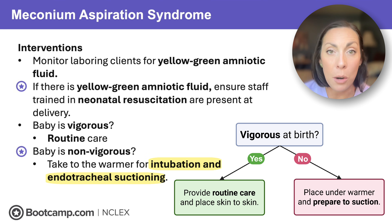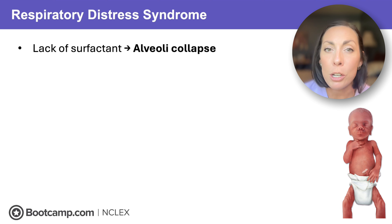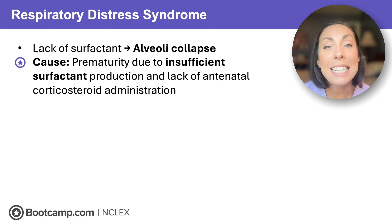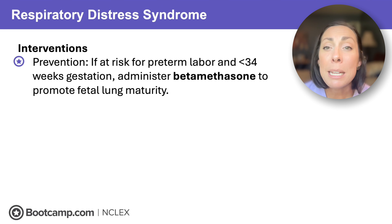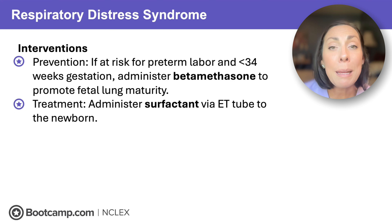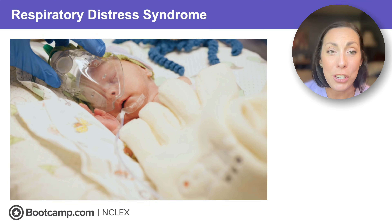Next is respiratory distress syndrome — the preemie problem. Surfactant keeps those alveoli open, but enough isn't produced until 34 to 36 weeks. The cause is prematurity with insufficient surfactant, or the mom did not receive antenatal steroids. Think of surfactant as the air keeping a balloon inflated — without it, the balloon deflates, or in this case the lungs collapse. To prevent this, if mom is in preterm labor at less than 34 weeks, give betamethasone to mature those lungs. After birth, administer surfactant via the ET tube and provide any respiratory support needed — oxygen, CPAP, or intubation.